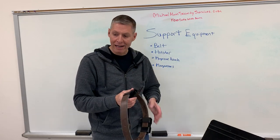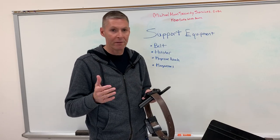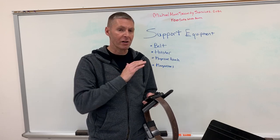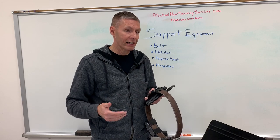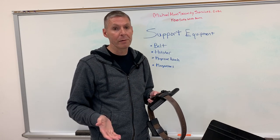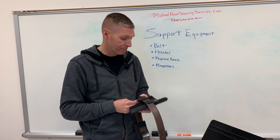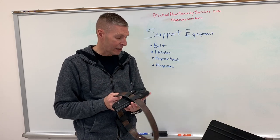Next is the holster. I'm a Kydex guy. Over 20 years ago, Blade Tech was the first Kydex distributor I remember to mass-produce holsters, and I still have gear from them that's 20-plus years old — it's good stuff. There are now at least a dozen Kydex distributors making holsters and magazine pouches. It can be Kydex or leather — leather holsters tend to be a bit more expensive. I would tell you to stay away from nylon holsters specifically.